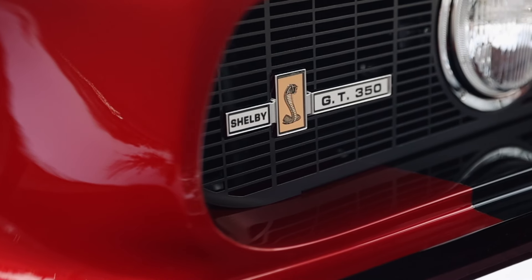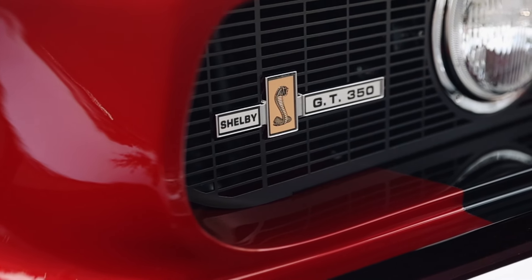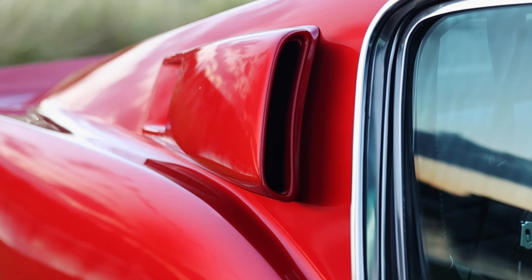Hi, I'm Tom Scarpello from Revology Cars, and this is car number 241, a 1967 Shelby GT350 in rapid red with jet black Lamont stripes. Today I'm going to take you on a walk around of this car, and we're going to go for a drive. Let's get started.